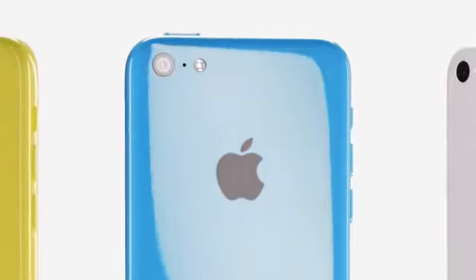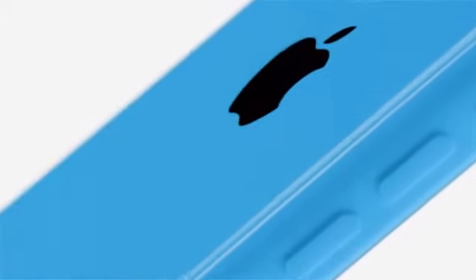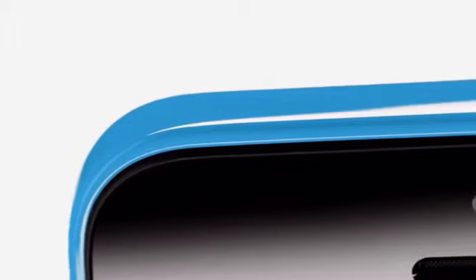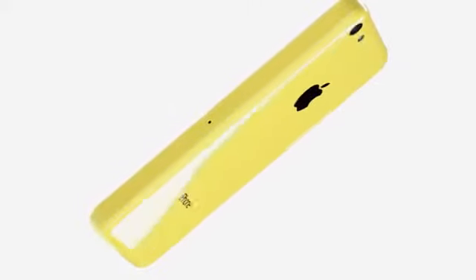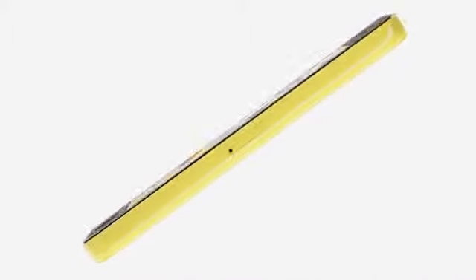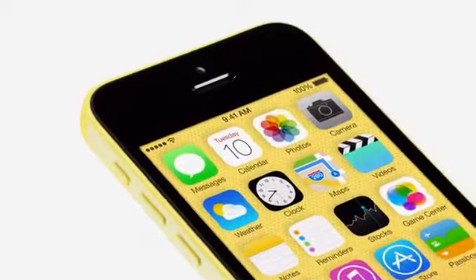iPhone 5C is beautifully, unapologetically plastic. Multiple parts have been reduced to a single polycarbonate component whose surface is continuous and seamless. I think that designs with a real coherence are the result of developing form, material and colour in unison.